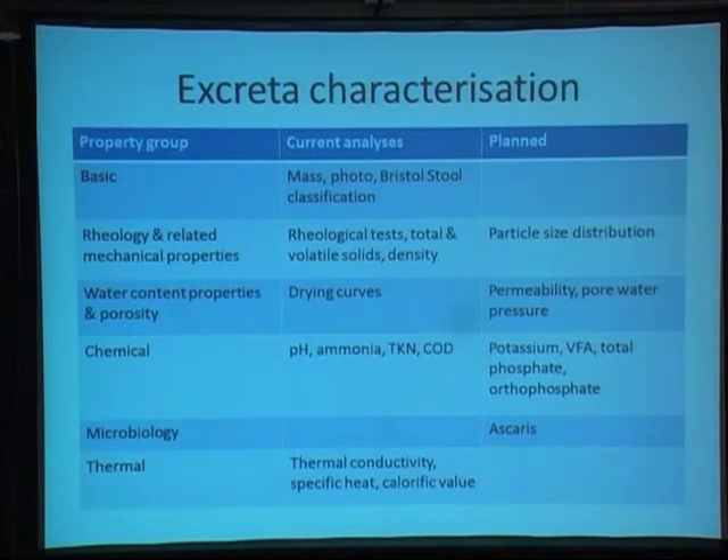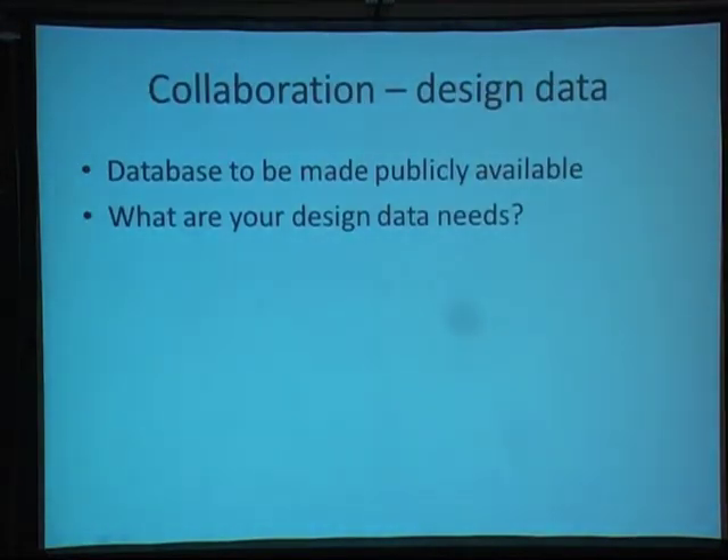This is an overview of the types of analyses we do or are planning to do. Chemical properties are obviously important for the fertiliser potential at the end. Mechanical properties tell us how much energy we need to transfer these materials through our systems — particularly if you're thinking about extruding or pumping solids, what's the rheological context we have to deal with. Thermal properties tell us how much energy we can hope to recover from the excreta and whether it's enough to power our system overall. This is also a massive opportunity to collaborate with other RTTC grantees — if in your work you need real property data on human excreta, whether fresh or pit sludge, please come and talk to us.